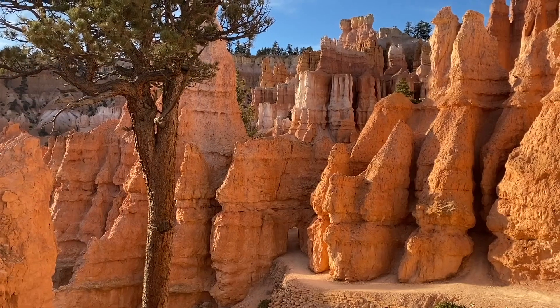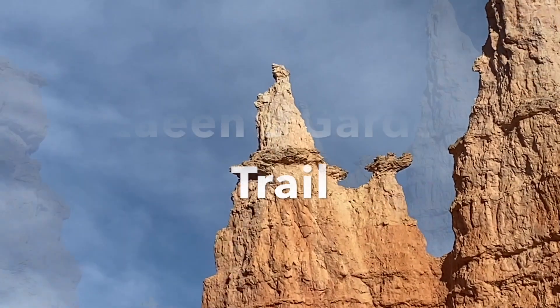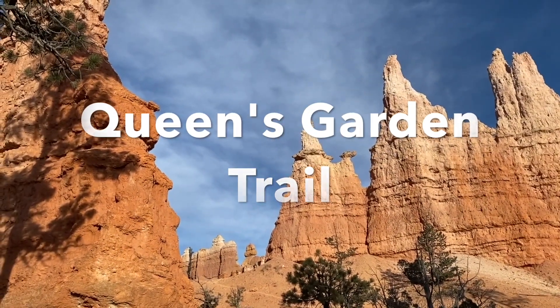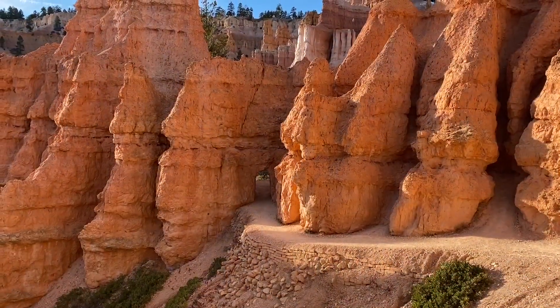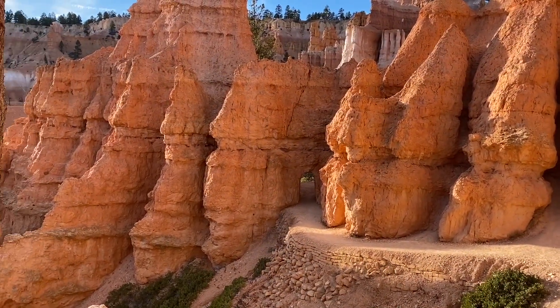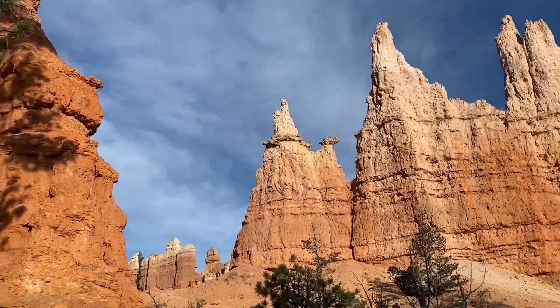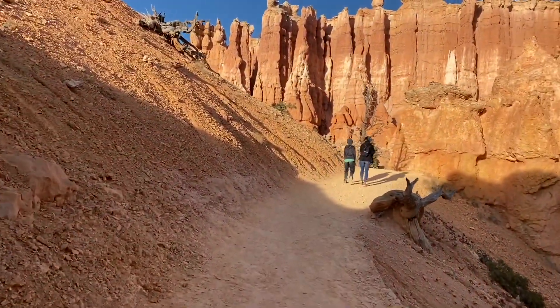Here you can also find the trailhead to the Queen's Garden Trail, a moderate 1.8-mile trail into the Bryce Amphitheater. You will descend into the floor as you pass through beautiful natural doorways, and you will arrive to see the Queen and her court. Since this is an out-and-back trail, you can go back the same way towards Sunrise Point.